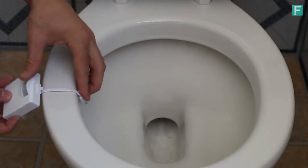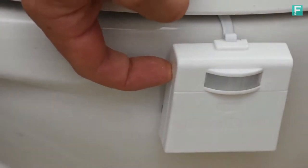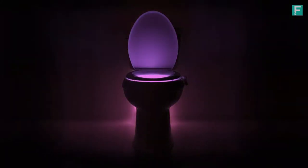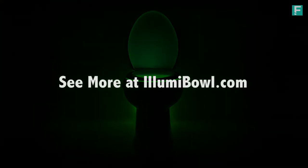Easy to install and fits any toilet, motion activated, and offers nine color settings at the touch of a button. Your bathroom will never be the same. Visit us at Illumable.com to learn more.